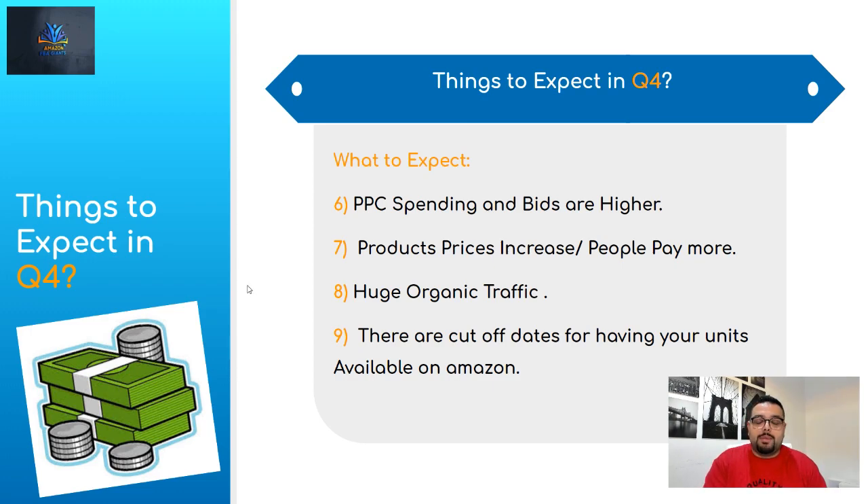Number nine: there are cutoff dates for having units available on Amazon. For Cyber Monday, Black Friday, and Christmas, Amazon will send an email with the cutoff date — for example, two to three weeks prior for Cyber Monday, or around December 2nd for Christmas availability. You need to make sure your products are in the fulfillment center by those dates to guarantee they'll be available for buyers. Even if you ship later you might still make it, but the fulfillment center employees need more time during Q4 to separate, route, and shelve the incoming units. Give them enough time.